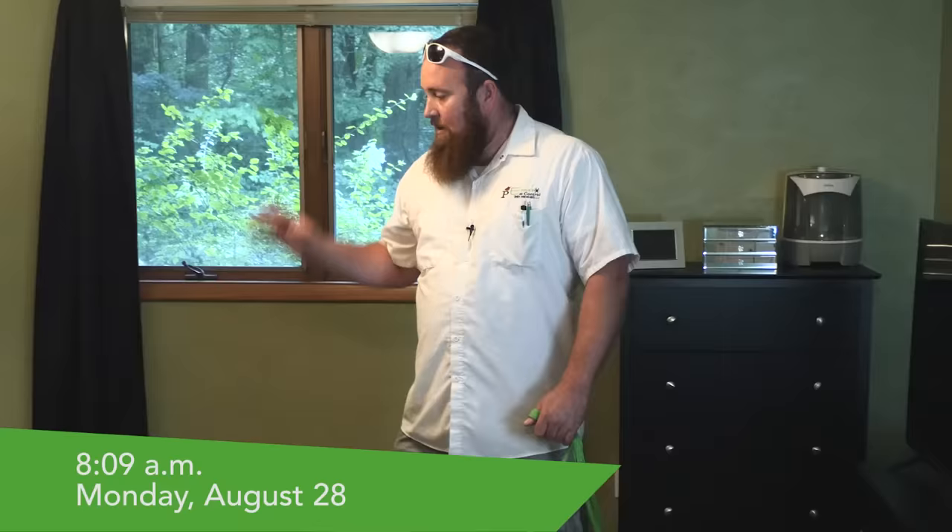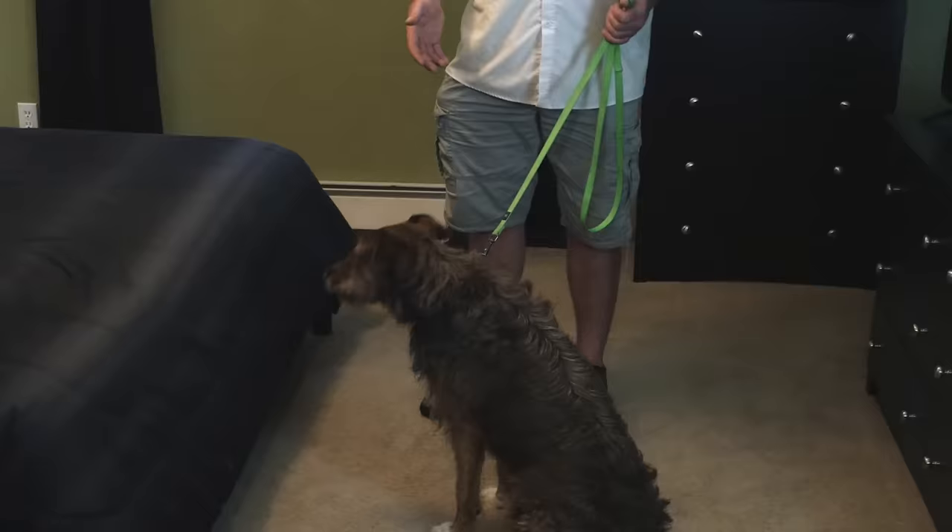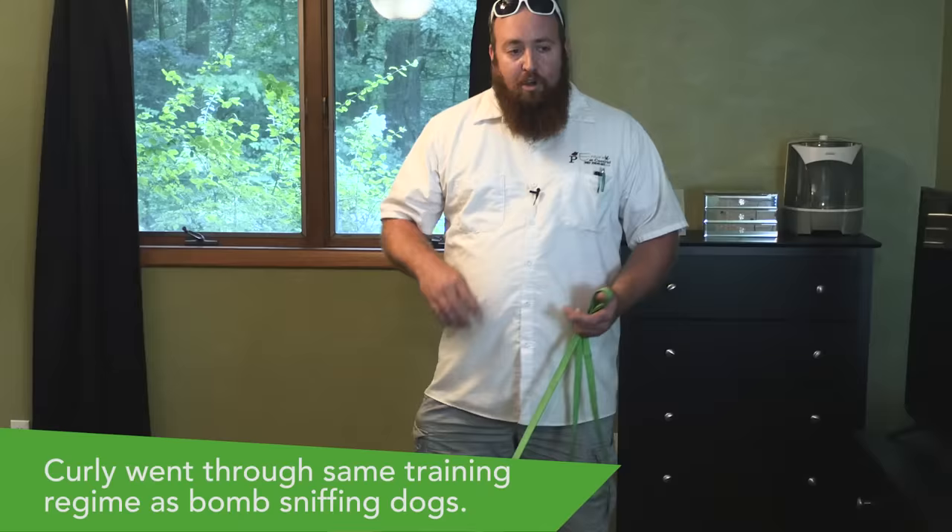It's been 12 hours since you've last seen me put bed bugs in here, but we have left the bed bugs in the bed overnight. To prove that, we're going to introduce Curly, who's the newest member of the Erdys Pest Control Team. She's specifically trained to alert on live bed bugs only. So what I'm going to do is bring her in here to search. When she alerts, she's going to sit down abruptly — that's how you'll know she's telling me that there's bed bugs there. Find your bugs.